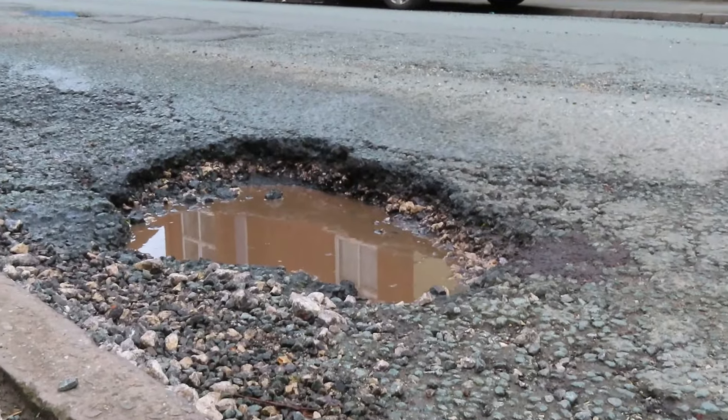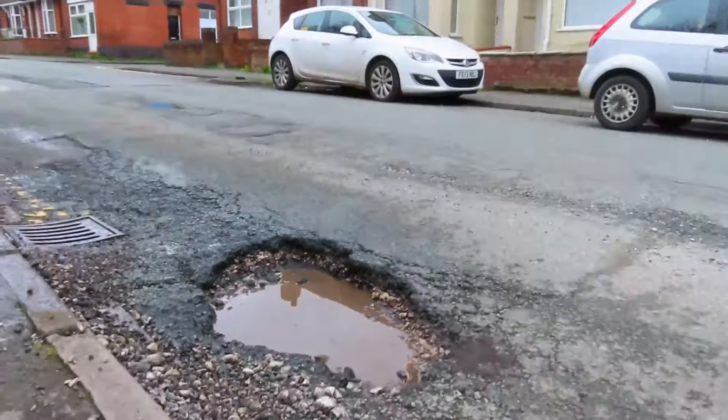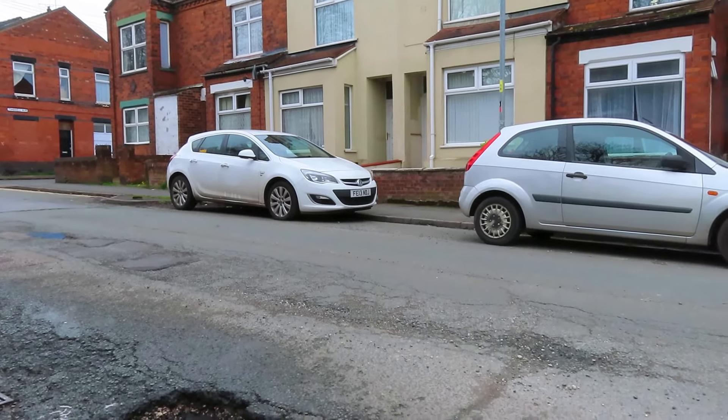And talking about potholes, this is a really, really deep one just by the allotment opposite number 164.